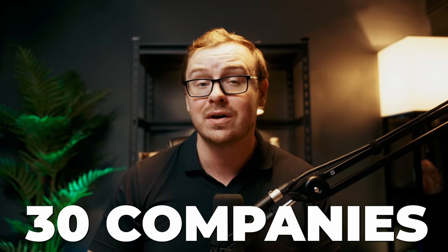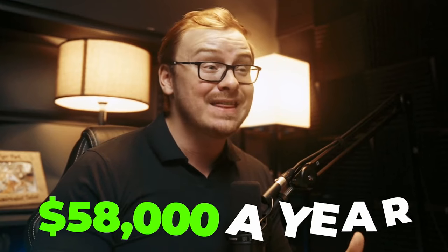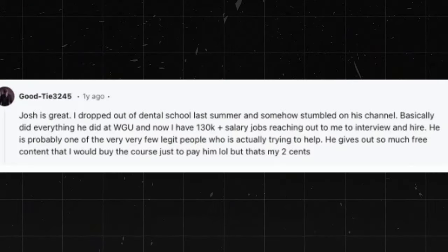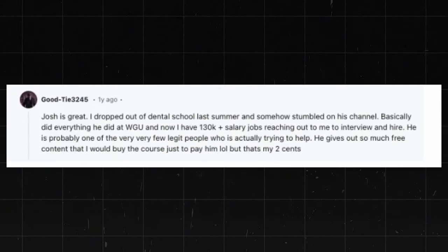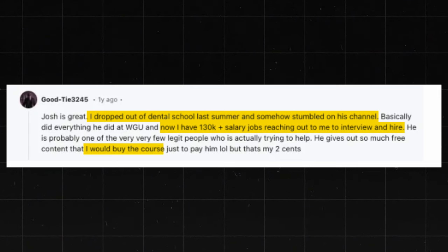He had 30 companies knocking on his door. Now Saul's making $28 an hour, which is about $58,000 a year. So he went from working minimum wage to $58,000 a year in 10 days. Also check out this comment from one of Josh's students — this person dropped out of dental school, stumbled upon Josh's work, and now has $130k-plus salary jobs reaching out to interview and hire him. He says that Josh is one of the very few legit people who is actually trying to help, and that he buys the course just to pay Josh back for all the free content he gives out.